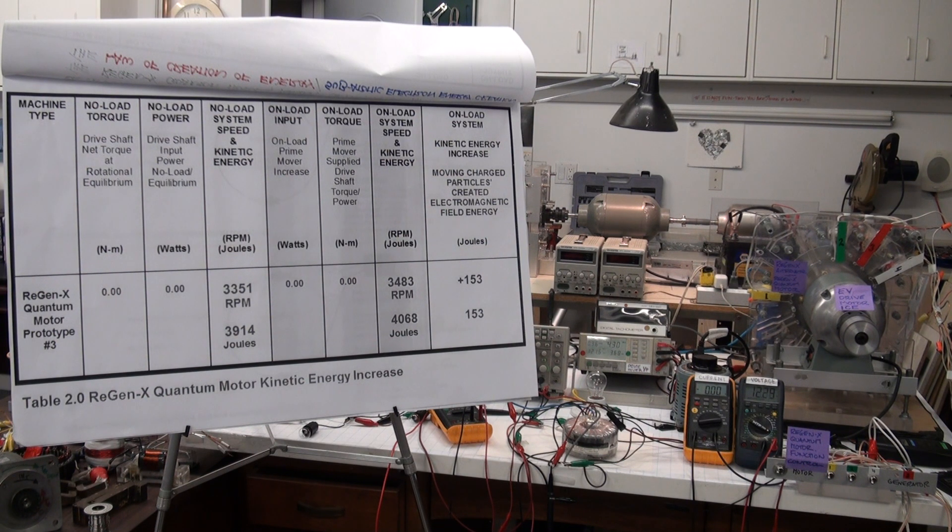The input energy to the prime mover goes down by almost 200 watts while we're performing about 150 joules of kinetic energy increase. We are harnessing 150 joules of created subatomic electron energy, and our Quantum Motor is performing work without externally supplied energy.